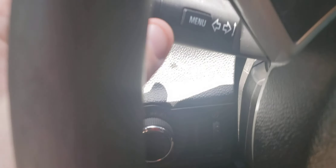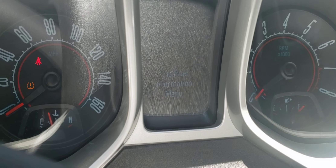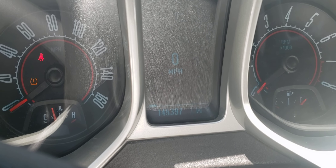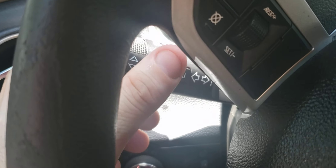All you got to do is come over here to the turn signal and just press the menu button. When you press the menu button you can change to see your fuel trip information, the mileage, the direction — all that fun stuff. So all you got to do is use the turn signal, pressing the menu button.